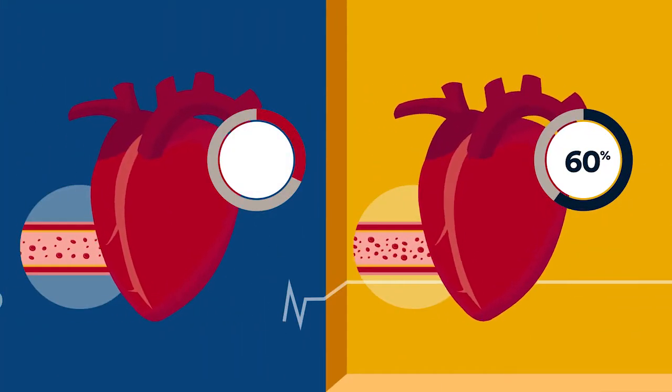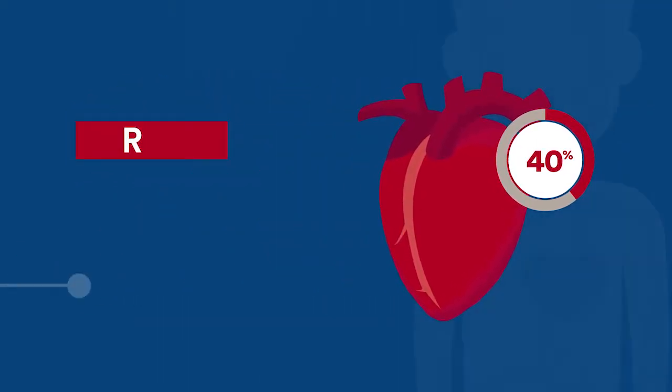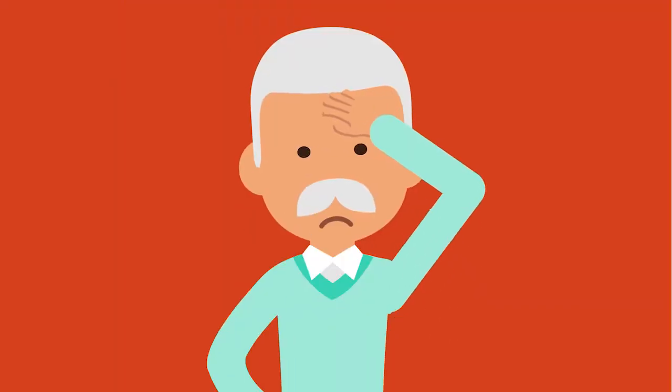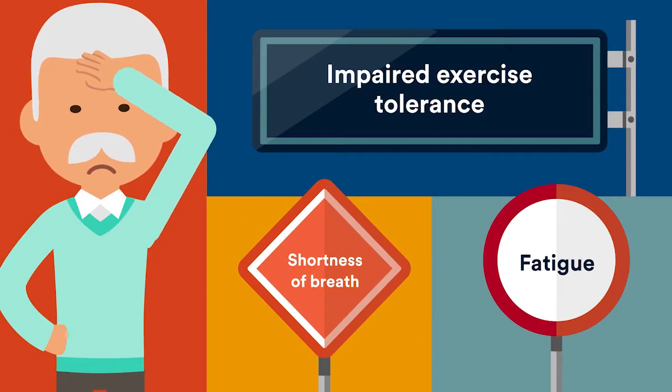But reduced ejection fraction occurs when less than 40% of the blood is pumped out to the body. Reduced ejection fraction is also called reduced EF, or systolic heart failure. Warning signs of systolic heart failure include shortness of breath, fatigue, and impaired exercise tolerance.